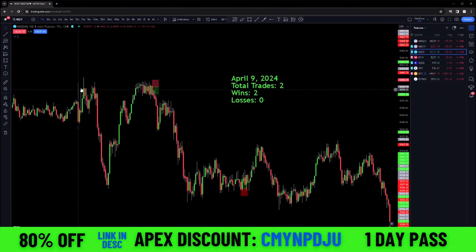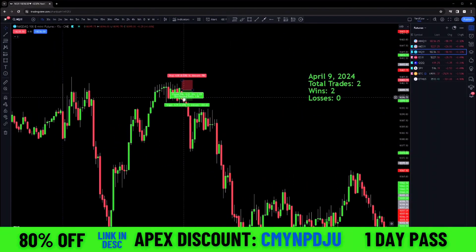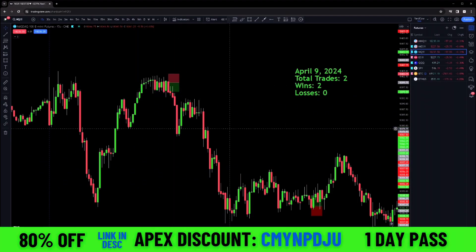So market opened right here, this blue line. We had this tiny little scalp right here. One to one R. Made a few points on that — looks like four points on that trade. Saw a little version of our pattern in there.